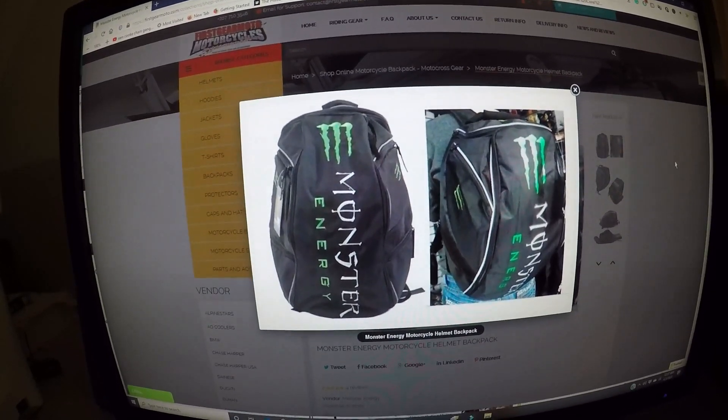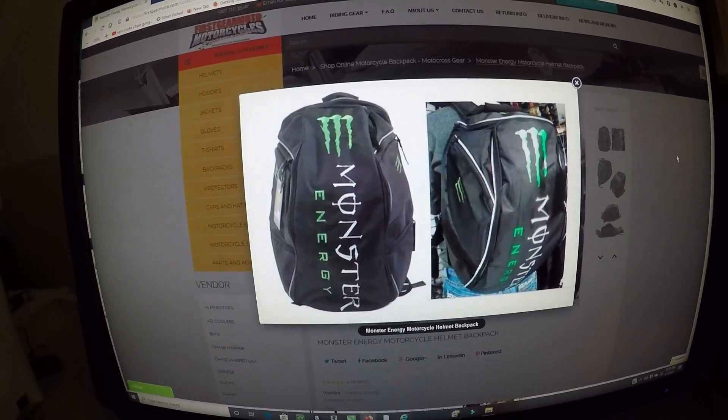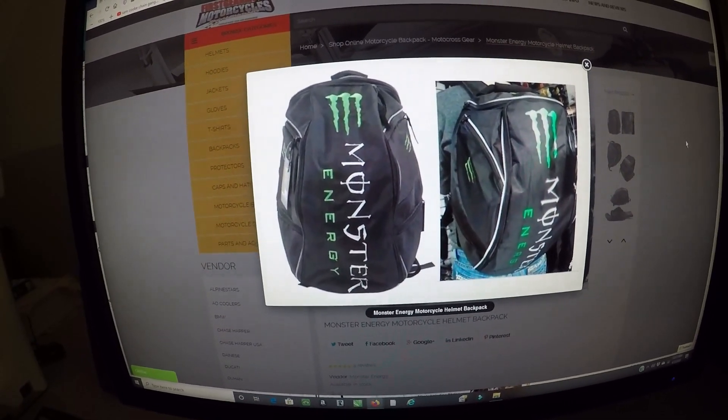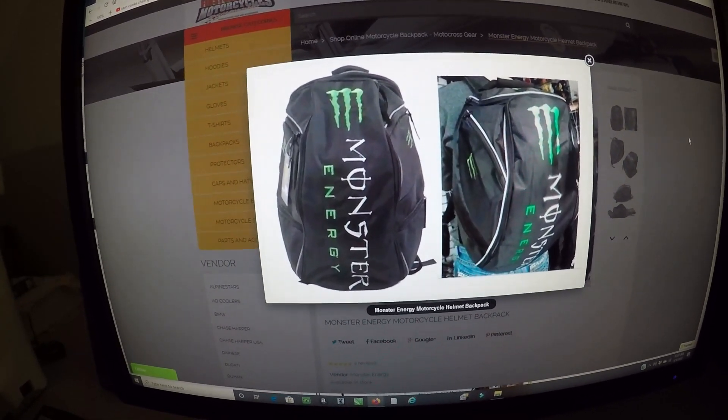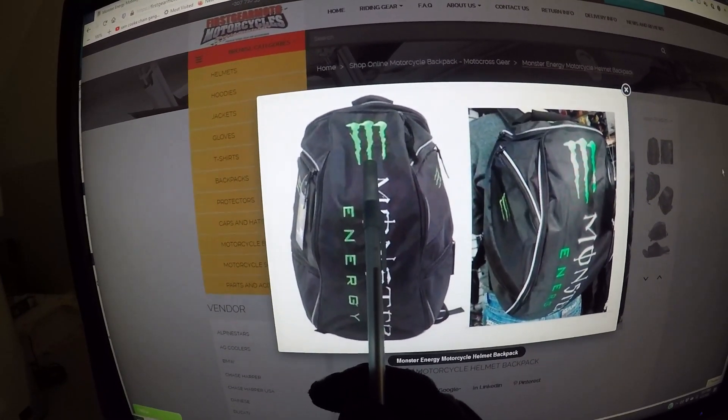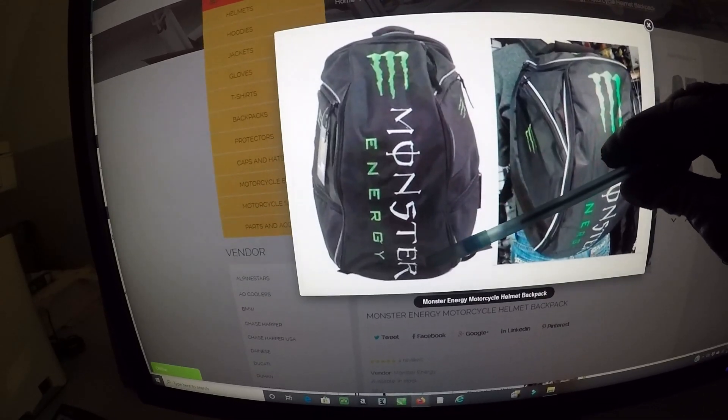This is the Monster Energy motorcycle helmet backpack. The very first thing you see when you check out this backpack is it screams Monster Energy — Monster Energy logo at the top of the bag, Monster Energy font in the word 'monster.'